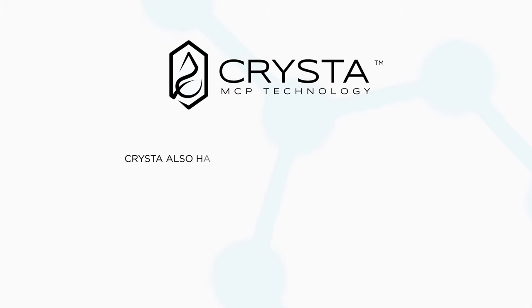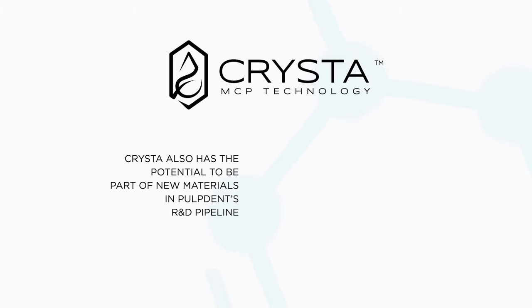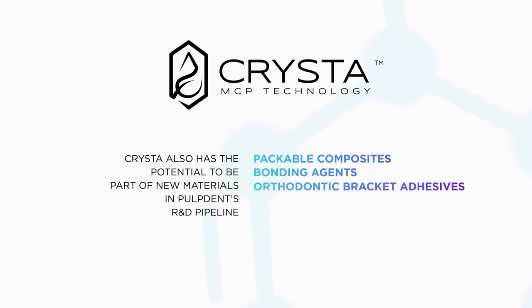Krista also has the potential to be part of new materials in Pulpdent's R&D pipeline, including packable composites, bonding agents, orthodontic bracket adhesives, root canal sealers, and bone cements.